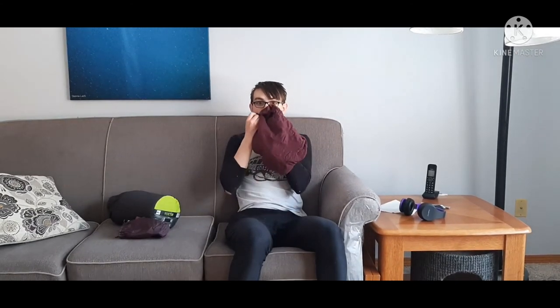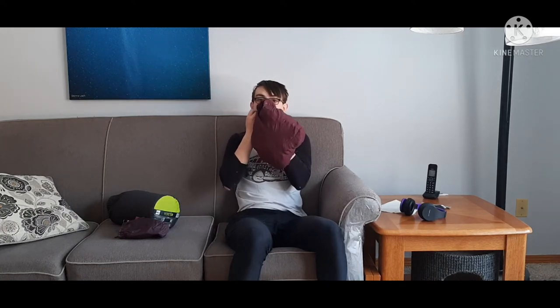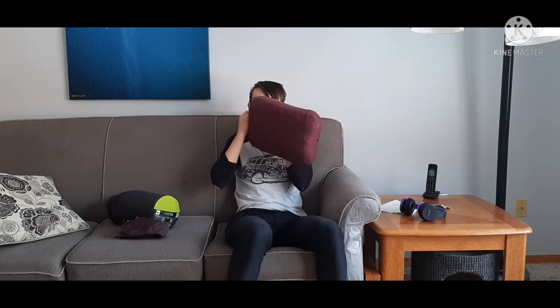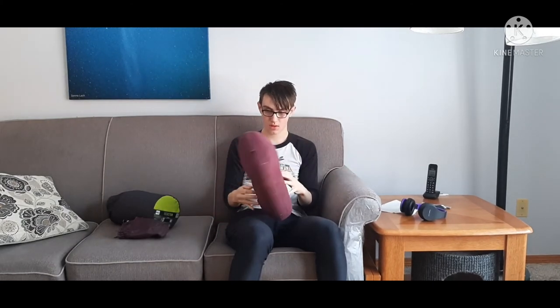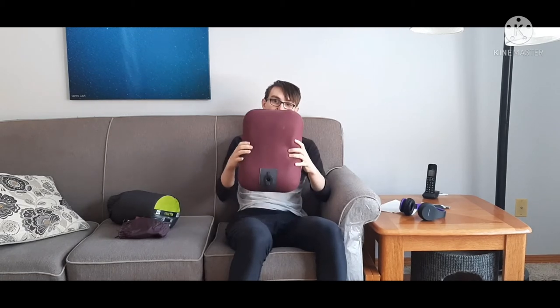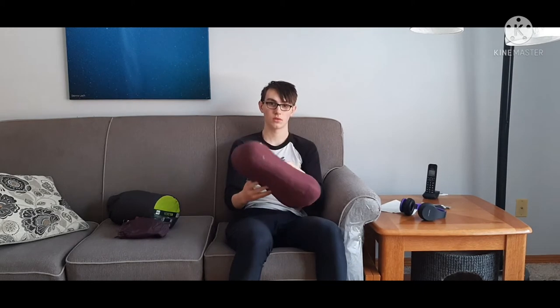All you have to do is just blow into it. Four or five breaths and that's pretty good. Is it pretty firm? Yeah, it's pretty firm. You can adjust how firm you want it. I don't like it super firm — I like if it can squash a little bit. My dad likes it a little more firm than I do. So that's your pillow. Yeah, so that's the pillow.